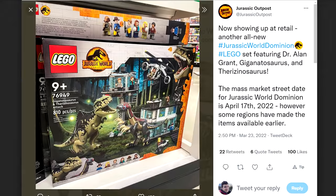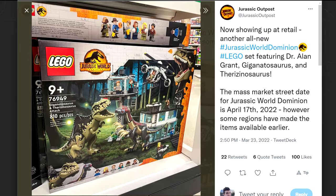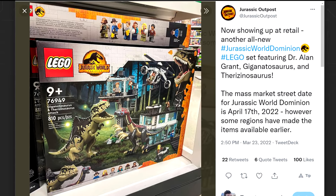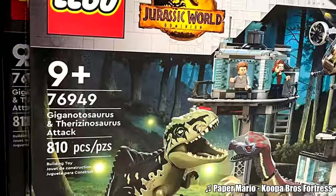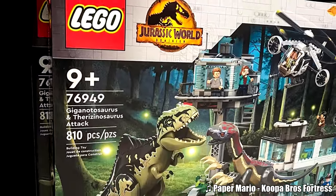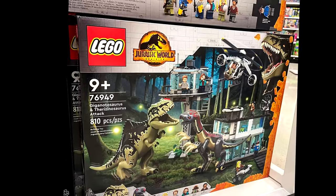Hello, Just2Good here, and after some other Jurassic World Dominion sets were found in stores, it seems like we finally have that larger set found in stores, which this seems to be the North American box, so I'm kind of curious which store this was found in. If you guys have any idea, let me know.